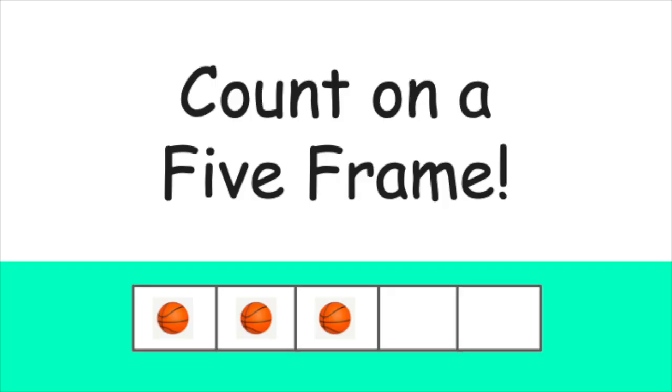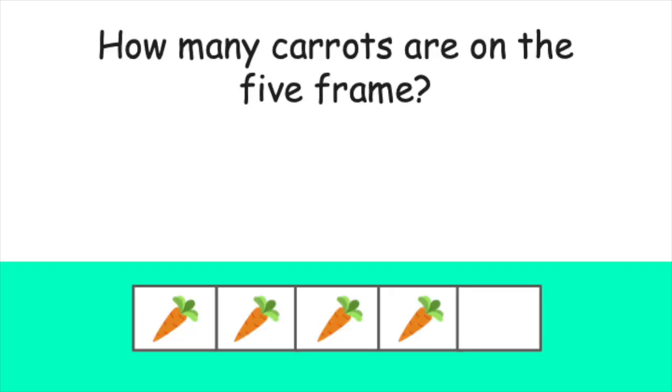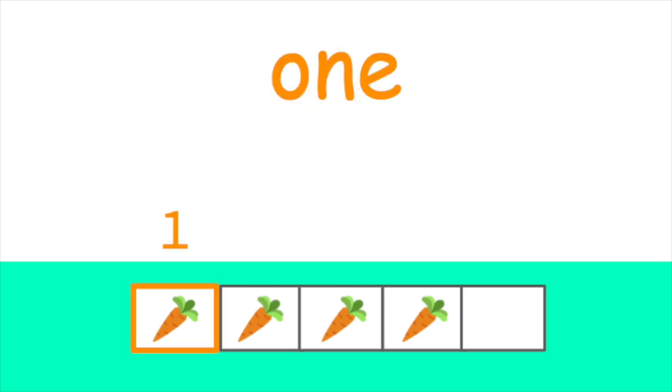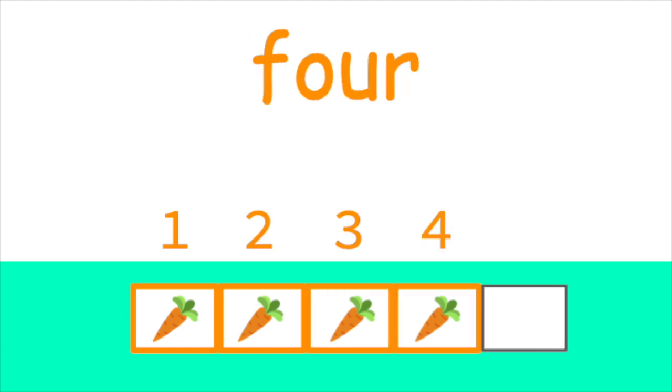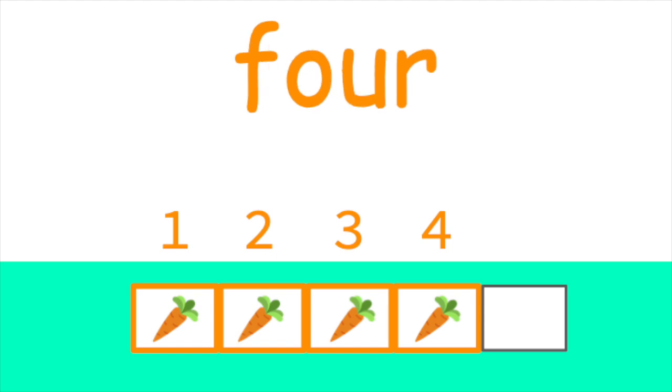Now, let's switch gears and try counting items on a five frame. Let's count on a five frame. How many carrots are on the five frame? Let's count together. One, two, three, four. That's right. There are four carrots on the five frame.